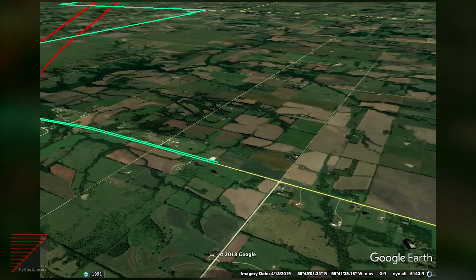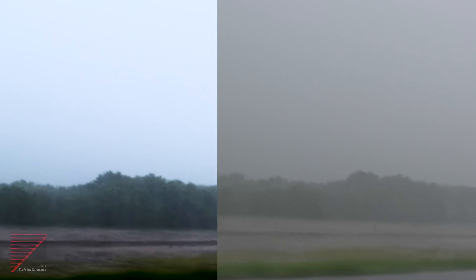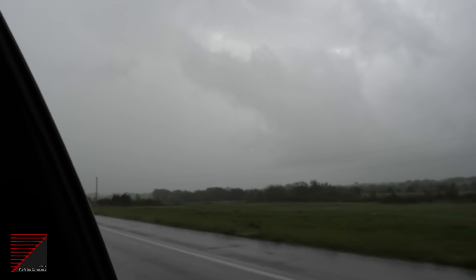We had to make a decision. We turned around on Highway 75 heading south to watch the storm as it crossed our path. In zero visibility, I captured rotating rain curtains. This is the enhanced footage of the rotating rain curtains, and this is the unedited, as-shot version. The storm had increased in speed as well as strength, and we watched as it rocketed off to the northeast.